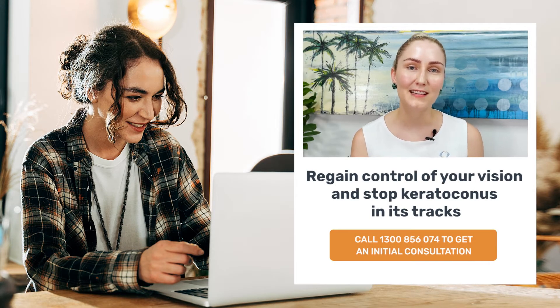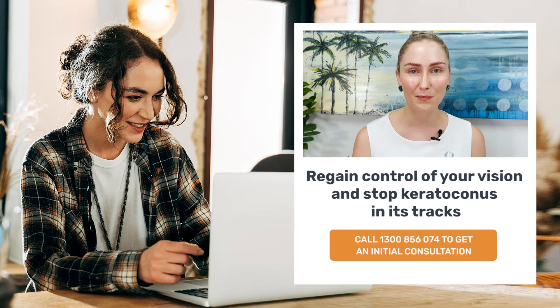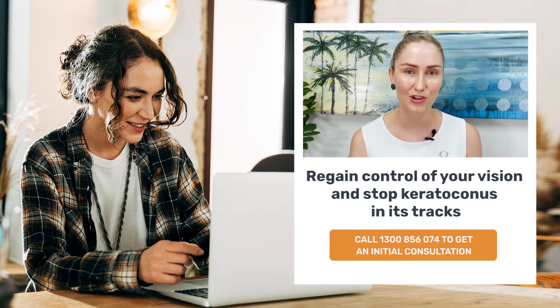NQI Specialists endeavours to provide the highest quality, comprehensive and specialised eye care right here in North Queensland. We aim to educate, empower and care for our patients and ensure that they are active participants in their eye care journey.